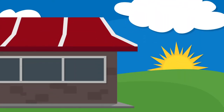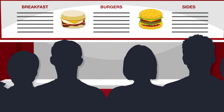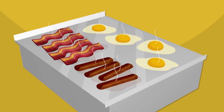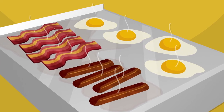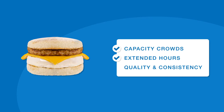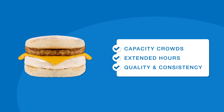Breakfast — the most important meal of the day and increasingly the most promising daypart for today's restaurants. And when it comes to breakfast, there's nothing better than freshly cooked eggs. But while customers demand them, operators are faced with the challenge of handling capacity crowds, serving extended hours, and maintaining quality and consistency on the line.